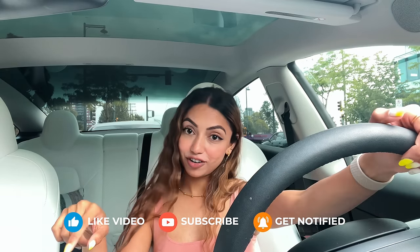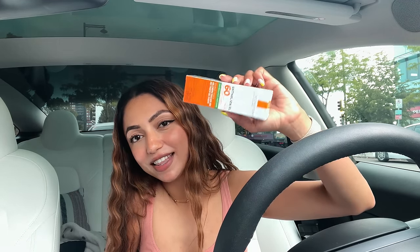I'll also be checking London Drugs in another video to see what options they have. I hope you enjoyed today's video — if you did, please hit the like button and subscribe. In the next video I'll share my review of this new La Roche-Posay SPF I just got.